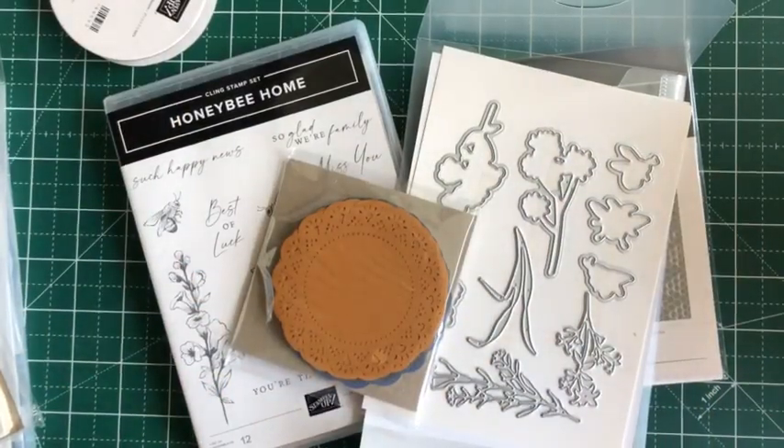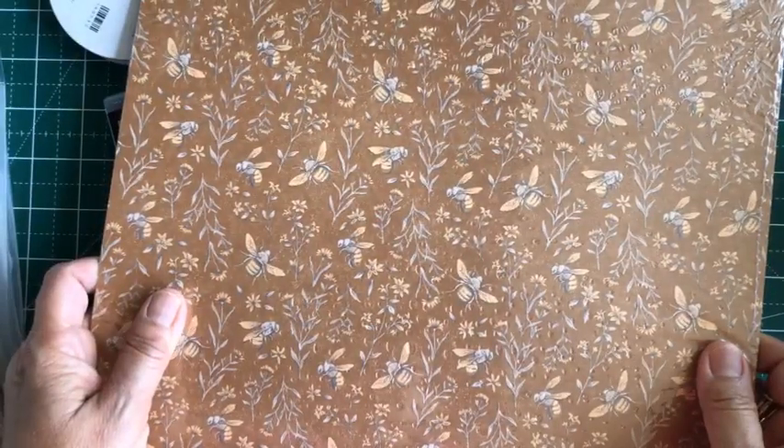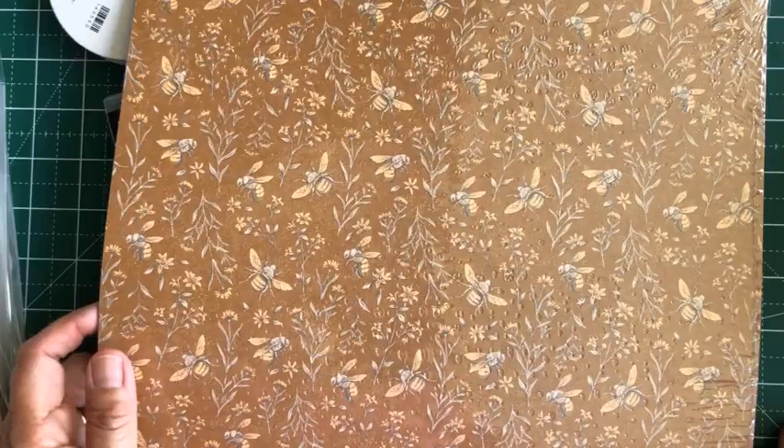And of course, the paper — love, love, love. I've already got three packs of this already. This will be very good for the team cards that I'll be making.